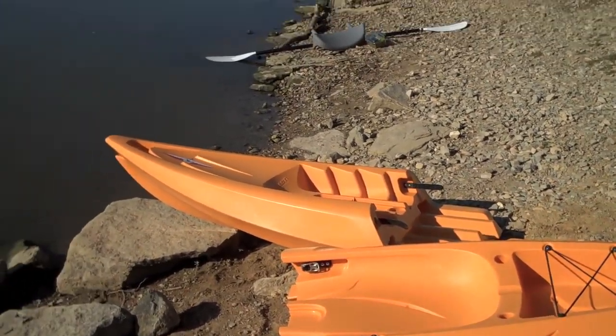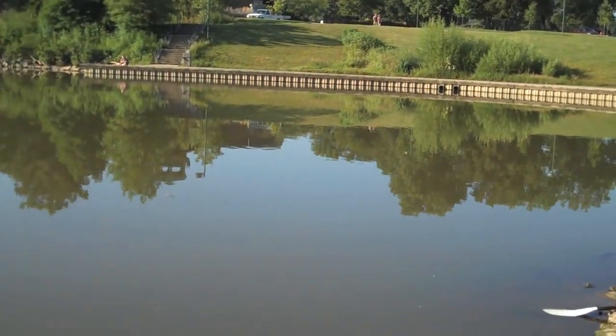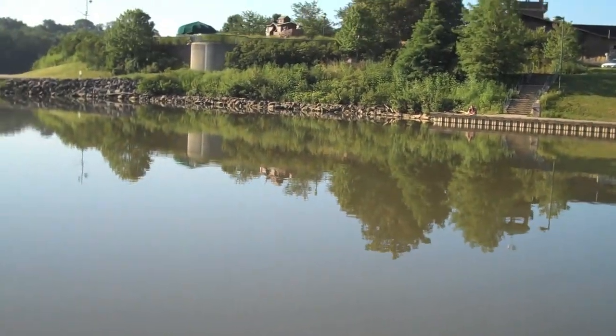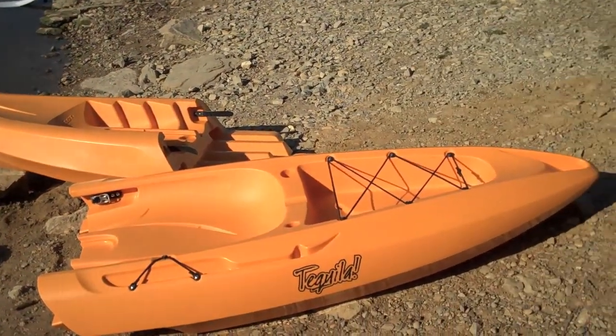It's Tuesday morning, August 16th. I'm out here at Winton Woods, going to try the kayak for the first time out here as a one-man kayak. You can see I have the two pieces here — we're ready to give it a roll.